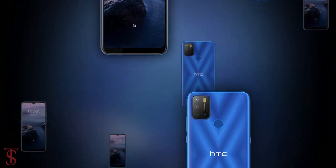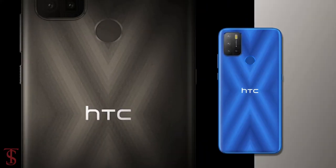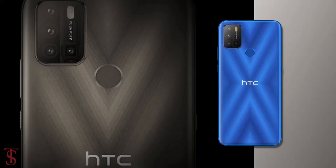So what do you guys think of this HTC Wildfire E2 Play smartphone? Do let us know in the comment section below, and stay tuned to the Tech Store YouTube channel for more tech updates.